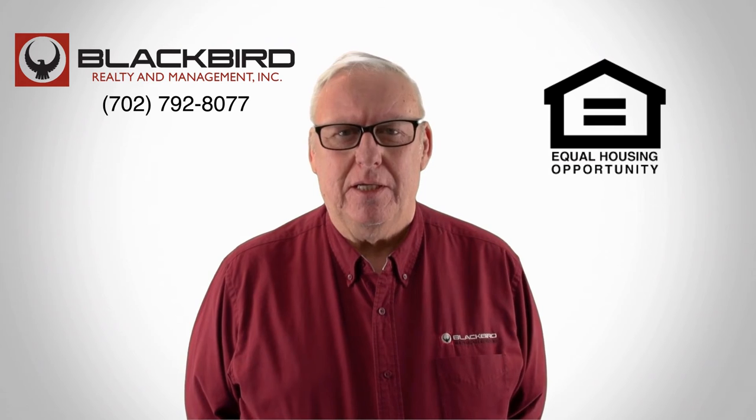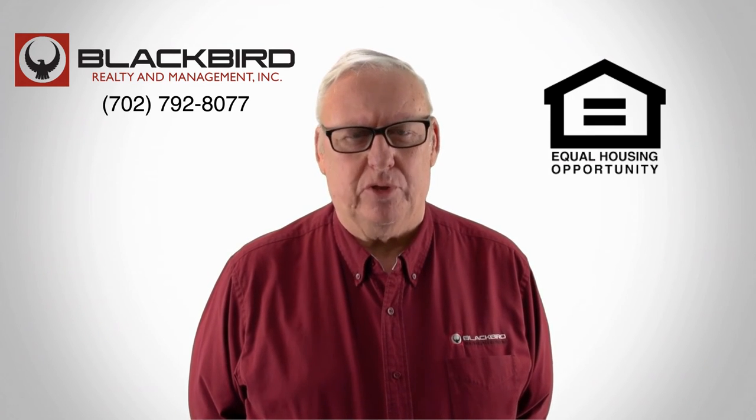If you like that property, give us a call today and book a viewing. Our number is on the screen.